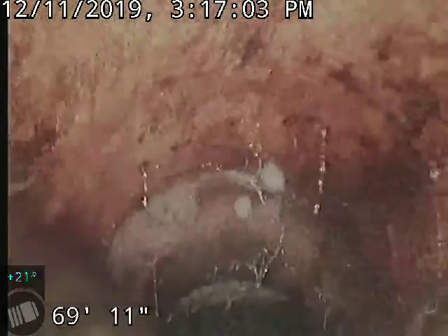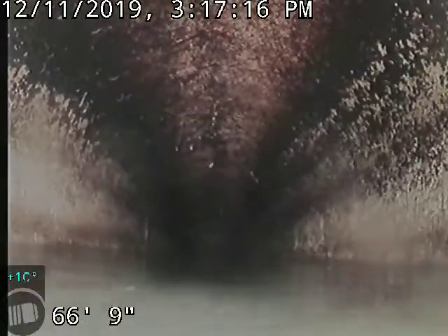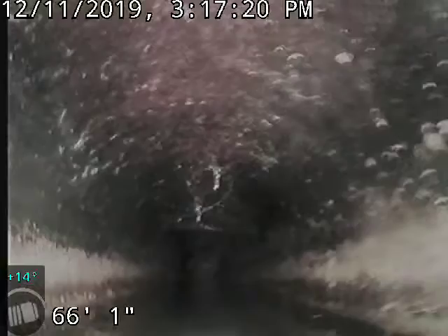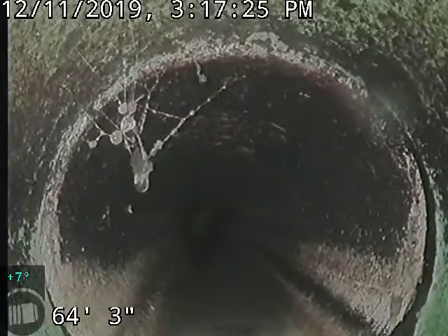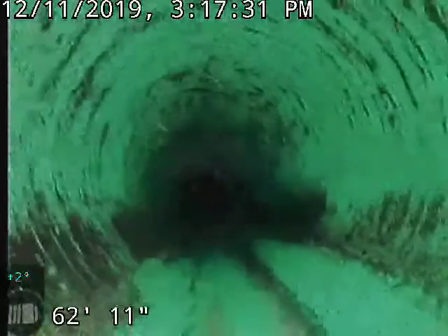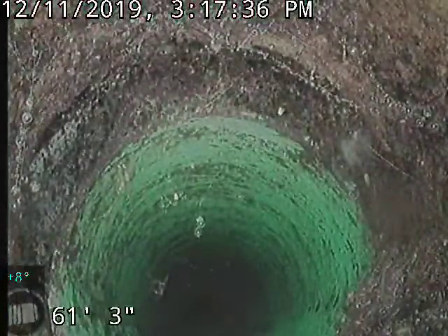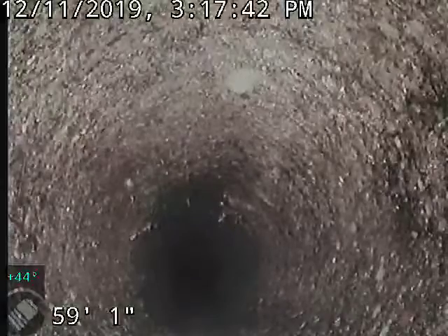Right away we've got slope problems — about an inch and a half to two inches of standing water here all the time. The pipes are not in too bad of shape, but the standing water problem leads back to this section of replaced piping, about three to four feet long.